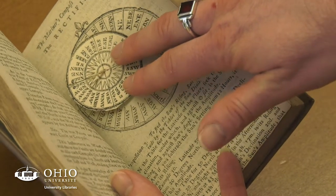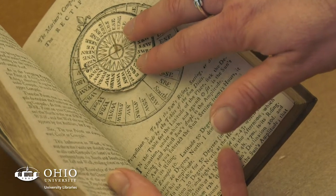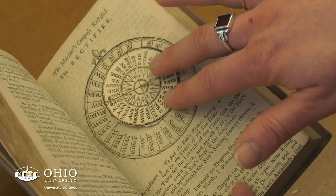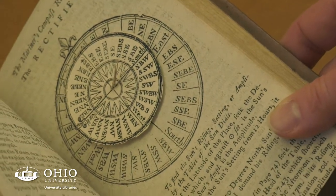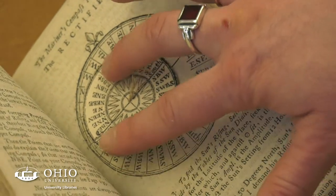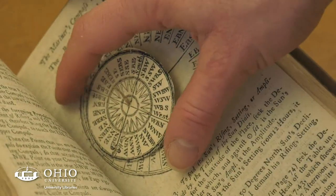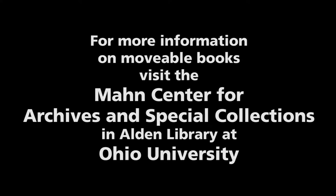These are directions. This is the Mariner's Compass Rectified, so it's a navigational text, and this tool, this volvelle, would have been one of the ways that mariners could calculate, perhaps, when the Sun would rise and set, where the stars were supposed to be, or constellations at any particular given date in the calendar.